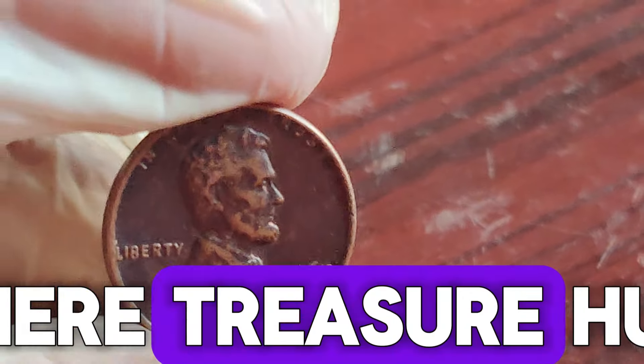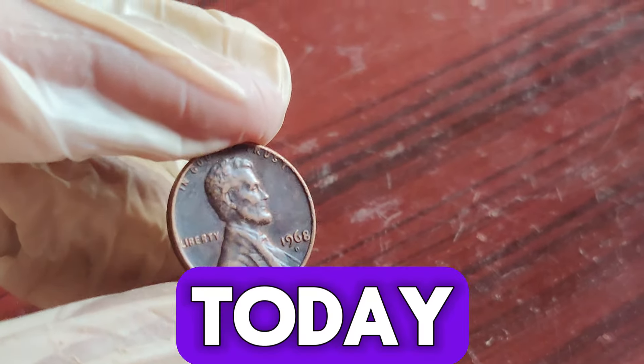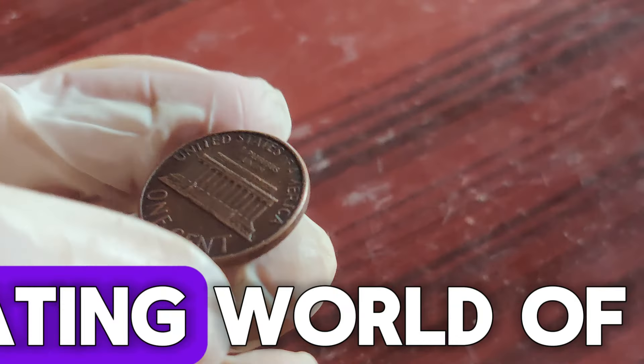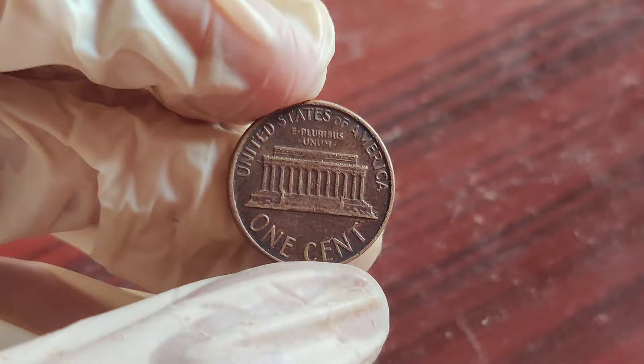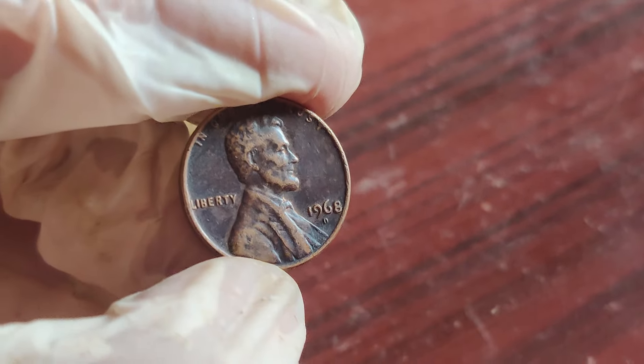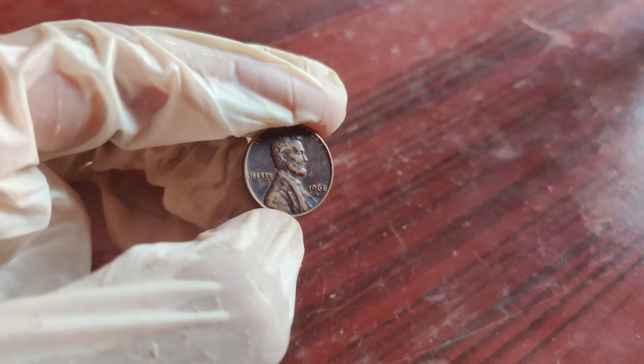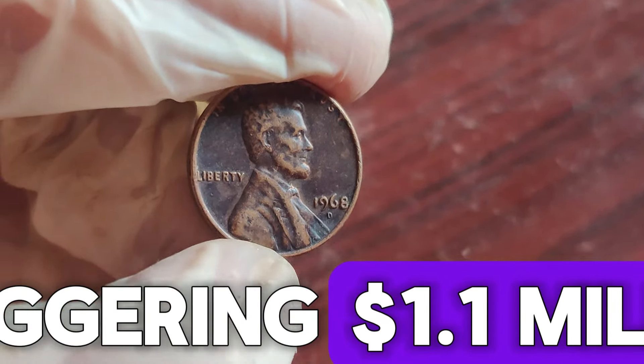Hey there, treasure hunters! Welcome back to our channel. Today, we're diving into the fascinating world of Lincoln pennies. Specifically, the 1968 D one-cent coin. You won't believe how much this little coin could be worth. Spoiler alert — it's a staggering $1.1 million.